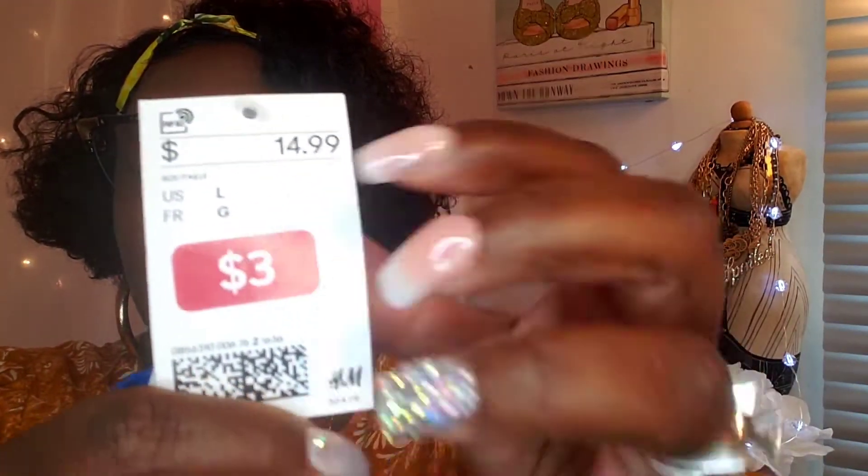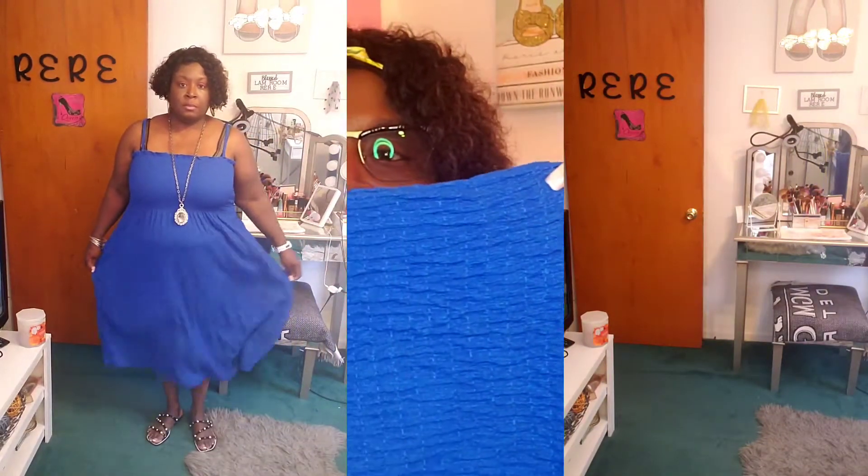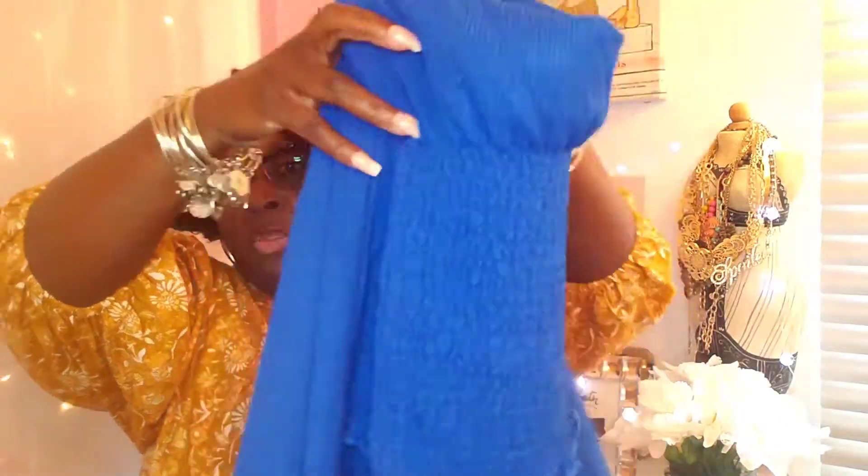Next, I found another clearance item — a dress. I got this in a large, regular price $14.99 and I got it for three dollars. It's a spaghetti strap dress in cobalt blue — this blue is beautiful. The straps are adjustable, it has a smocked top detailing, and no pockets unfortunately. Very cute for summertime with cute sandals. I tried it on with a denim jacket too.